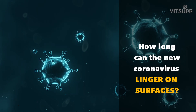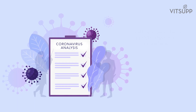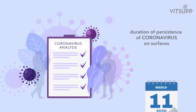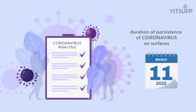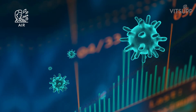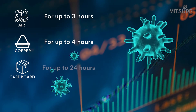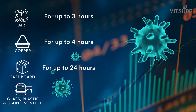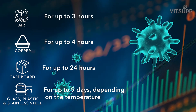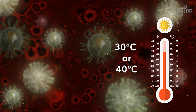How long can the new coronavirus linger on surfaces? The short answer is that no one knows for sure. A new analysis of various coronaviruses estimating the duration of persistence was published on 11 March 2020. The analysis found that the virus can remain viable in the air for up to 3 hours, on copper for up to 4 hours, on cardboard up to 24 hours, and on glass, plastic and stainless steel up to 9 days depending on the temperature. A higher temperature such as 30 or 40 degrees may reduce the duration of coronavirus existence significantly.